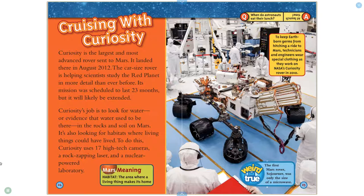To keep Earth-borne germs from hitching a ride to Mars, technicians and engineers wear special clothing as they work on NASA's Curiosity rover. The first Mars rover, Sojourner, was only the size of a microwave.